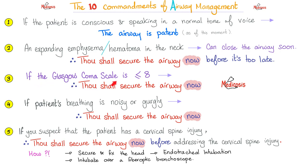Rule number three: if the Glasgow Coma Scale is less than eight, you shall secure the airway right now. Secure it now. If the patient's breathing is noisy or gurgly, this is not cool. You should intervene right away and secure the airway now.